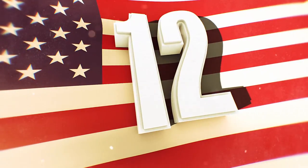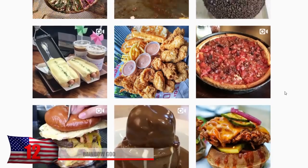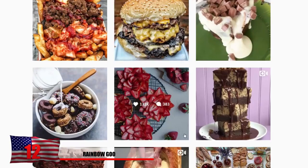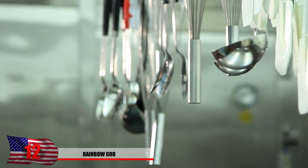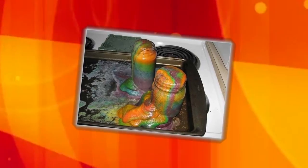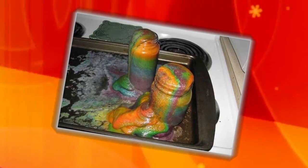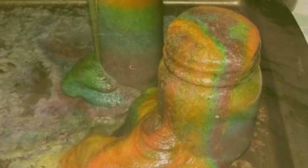Number 12: Rainbow Goo. You might have come across a few recipes from social media that spark your interest. However, it might not always be the best idea to take advice from random people who probably don't know what they're doing themselves. We have no idea what this person was trying to make, but it involved a lot of food coloring. It clearly overflowed and almost looks like some type of radioactive toxic sludge from Rainbow Land. Whatever you do, don't eat it or you may get rainbow poisoning.